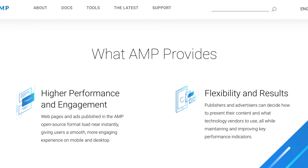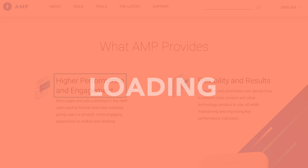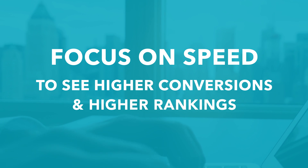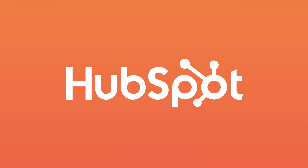Finally, check into AMP, a project from Google. This technology creates simple web pages that load nearly instantaneously. Getting left behind is never fun. Focus on speed to see higher conversions and higher rankings.